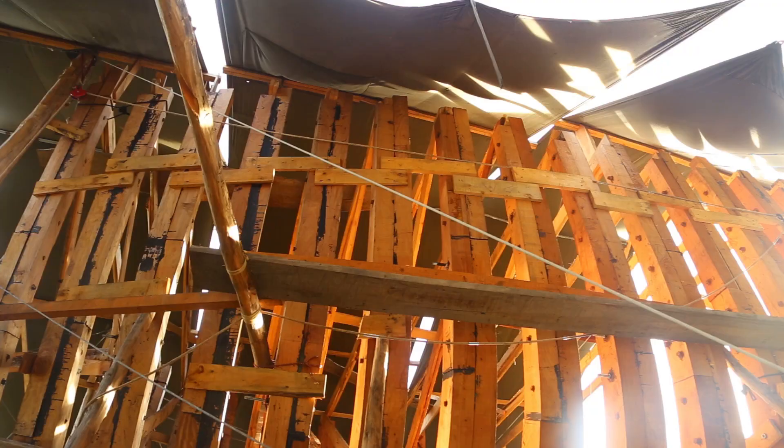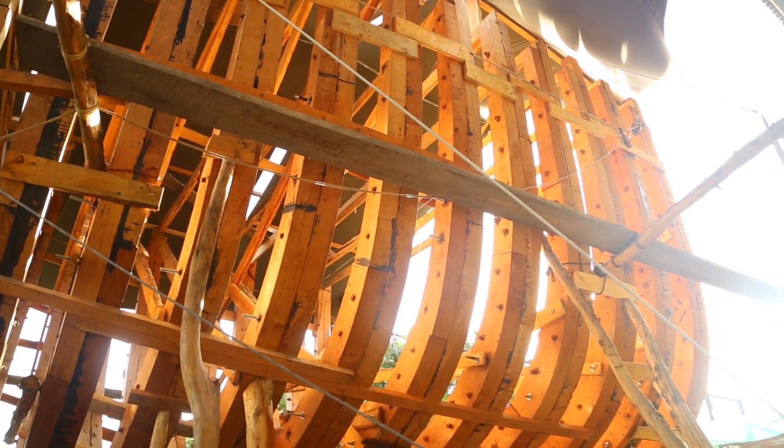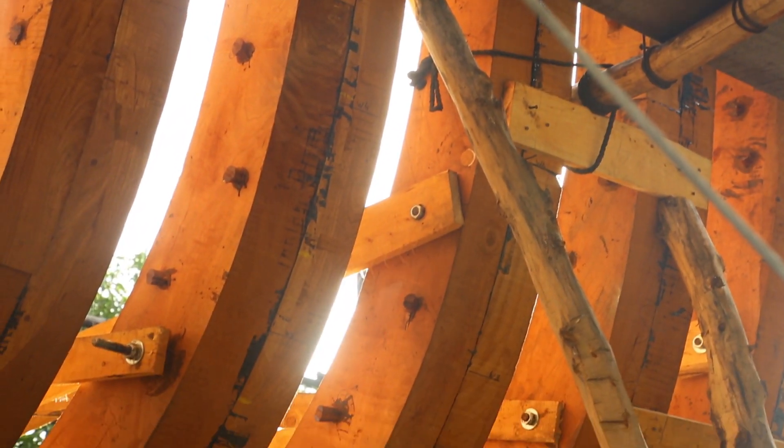I am really excited for the stem to go up because it's going to show the world the shape of Seba and the scale. So what we see with the frames is already really impressive, but I think this is going to change the feeling at the whole shipyard.